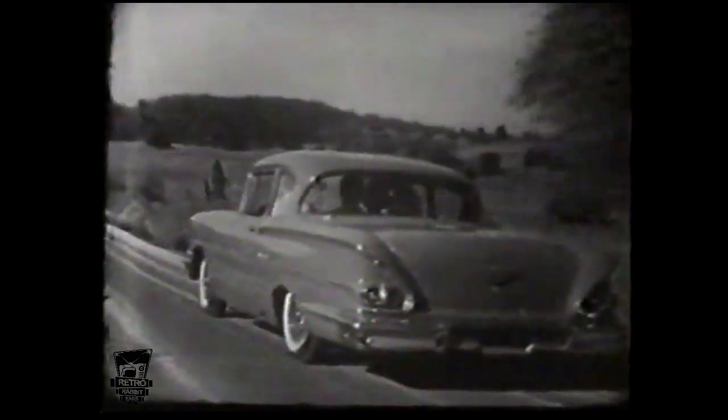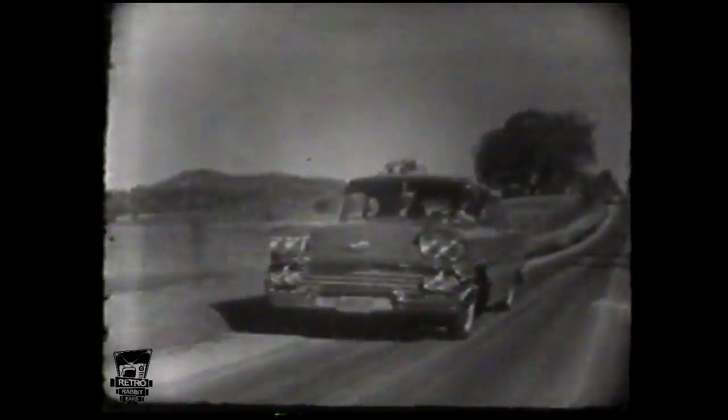This is real fun — bringing back something you'd almost forgotten. It's a superbly performing car, performing in the way it was meant to. It's long, low, and loaded. Away you go in a smooth and steady drive — bumps and ruts all but disappear.